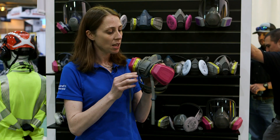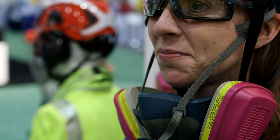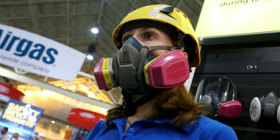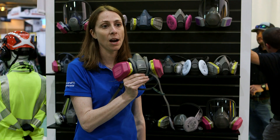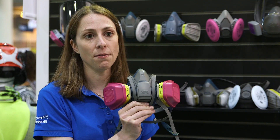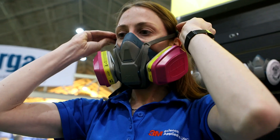One of the latest technologies in our half-facepiece respirator is the quick latch. The quick latch allows you to easily drop down the respirator after leaving a hazardous area, and then with one hand re-don the respirator before entering that hazardous area. It's a proprietary technology available in our 3M Rugged Comfort 6500 quick latch series.